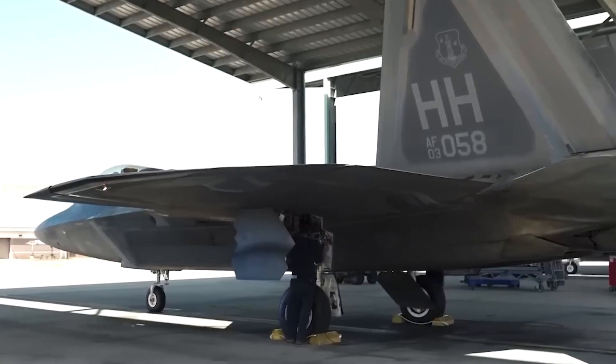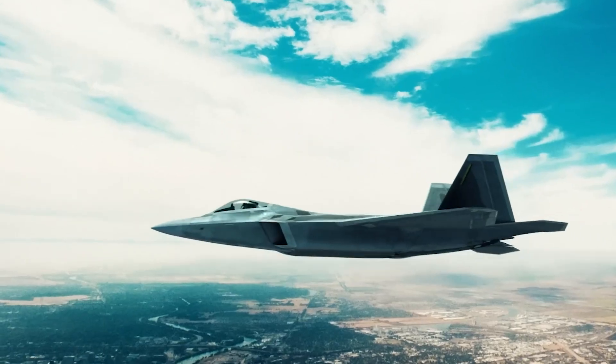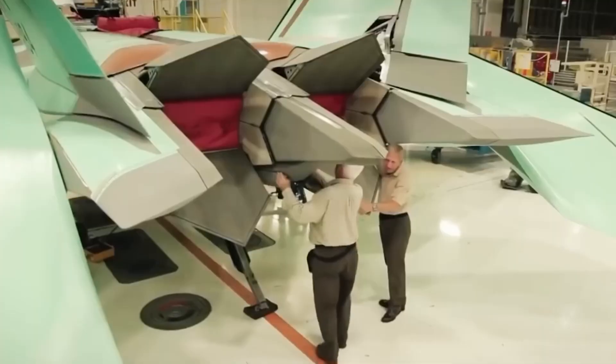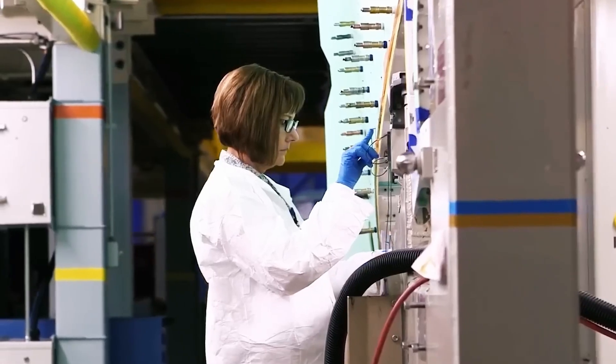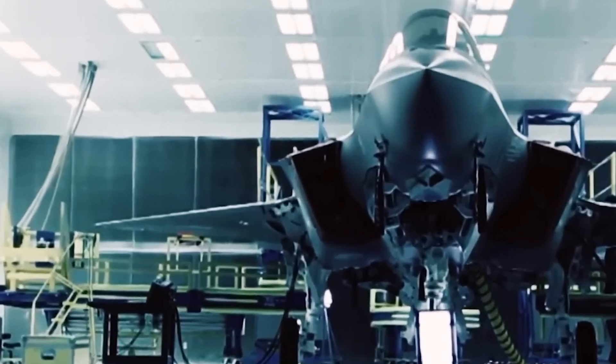September 7th, 2024 marked the 27th anniversary of the F-22 Raptor's inaugural flight, solidifying its status as the world's first fifth-generation fighter jet. The aircraft underwent a six-year development phase, initiated to succeed the outdated F-15 Eagle.